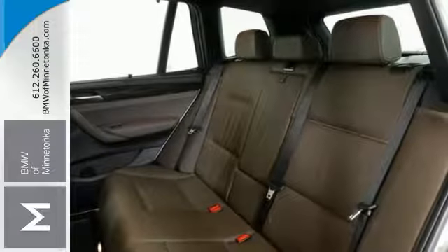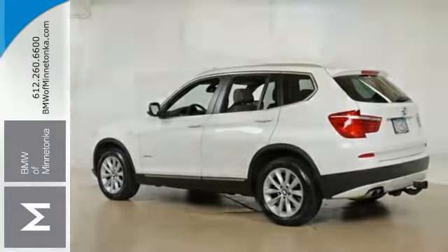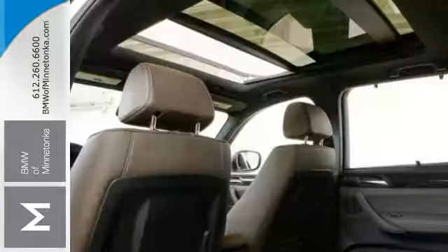BMW certified pre-owned means you not only get the reassurance of up to a 6-year, 100,000-mile limited warranty, but also a multi-point inspection reconditioning, 24/7 roadside assistance, trip interruption services, and a vehicle history report.